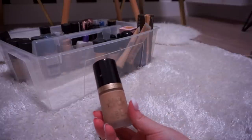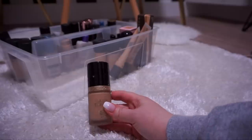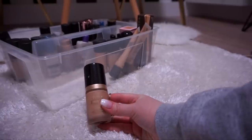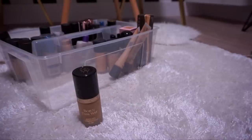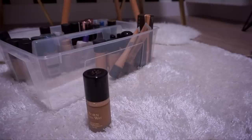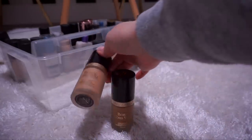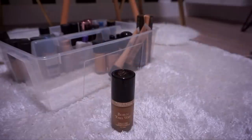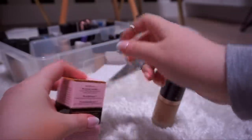This is the Too Faced Born This Way in the shade Light Beige — medium to high coverage, feels really nice on the skin, wears beautifully throughout the day, and doesn't accentuate things you don't want accentuated. I went to Sephora and accidentally picked up Sand as well. I think Sand might actually match me well the first couple days I'm self-tanned, and Light Beige I knew was my shade. Either way, I'm going to keep both of them.